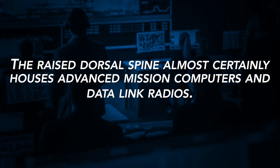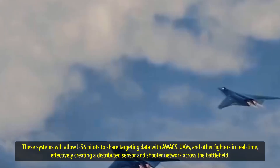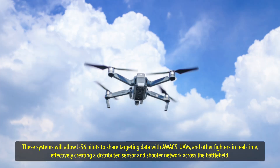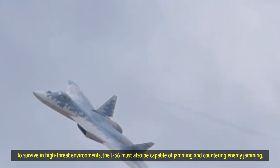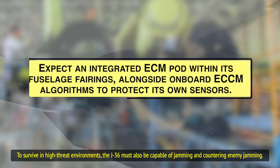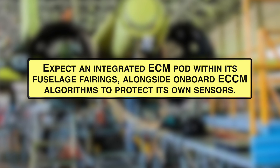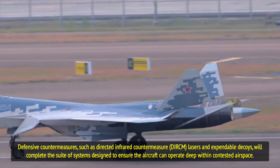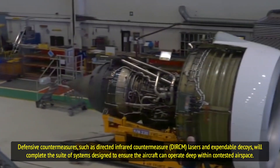The raised dorsal spine almost certainly houses advanced mission computers and data link radios. These systems will allow J-36 pilots to share targeting data with AWACS, UAVs, and other fighters in real-time, effectively creating a distributed sensor and shooter network across the battlefield. To survive in high-threat environments, the J-36 must also be capable of jamming and countering enemy jamming. Expect an integrated ECM suite within its fuselage fairings alongside onboard ECCM algorithms, with defensive countermeasures such as directed infrared countermeasure lasers and expendable decoys completing the system.